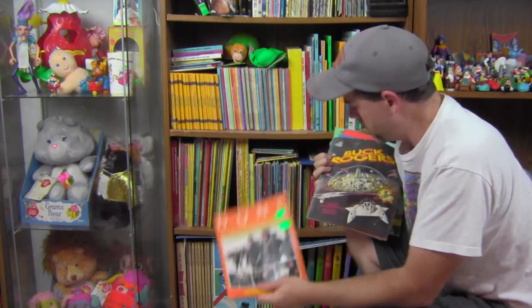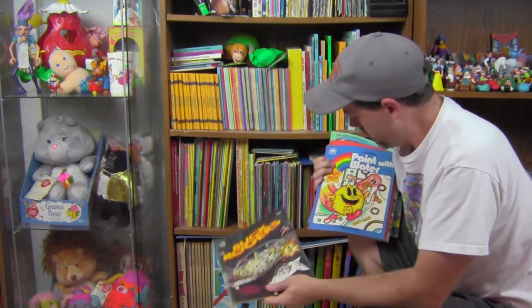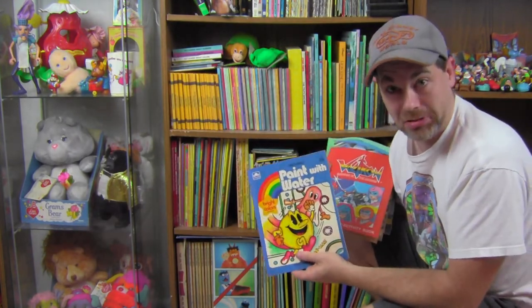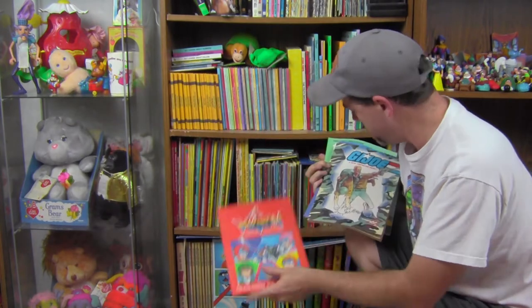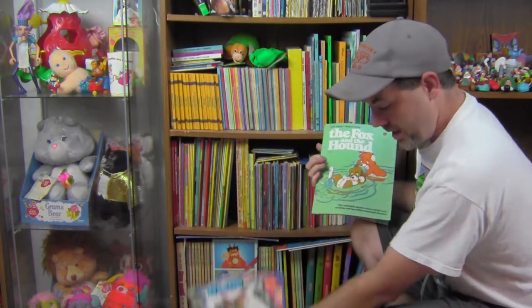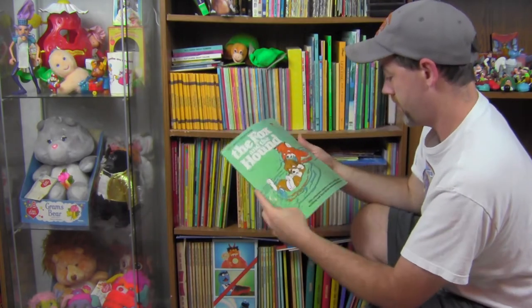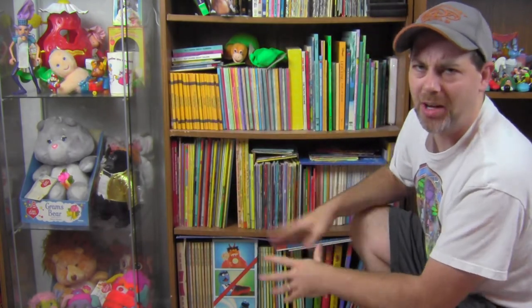I got a Dune coloring book. I got a Buck Rogers coloring book. Technically, Paint with Water is not a coloring book, but it's a coloring book. Voltron coloring book. G.I. Joe coloring books. A Visit to Walt Disney World. Fox and the Hound is not a coloring book — I don't know how that got in there.